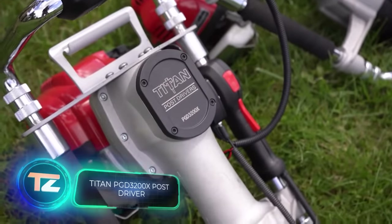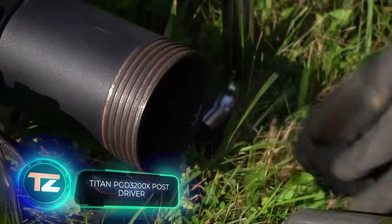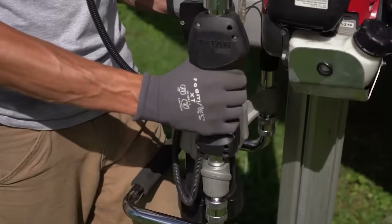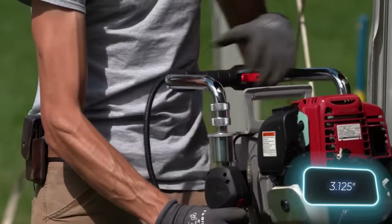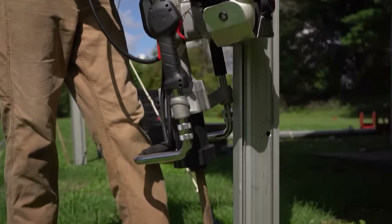This versatile tool is perfect for builders, event planners, and campground owners. It efficiently hammers fence posts, tent poles, road signs, and more. Just ensure the bolt's diameter doesn't exceed eight centimeters — parts for different diameters are included.